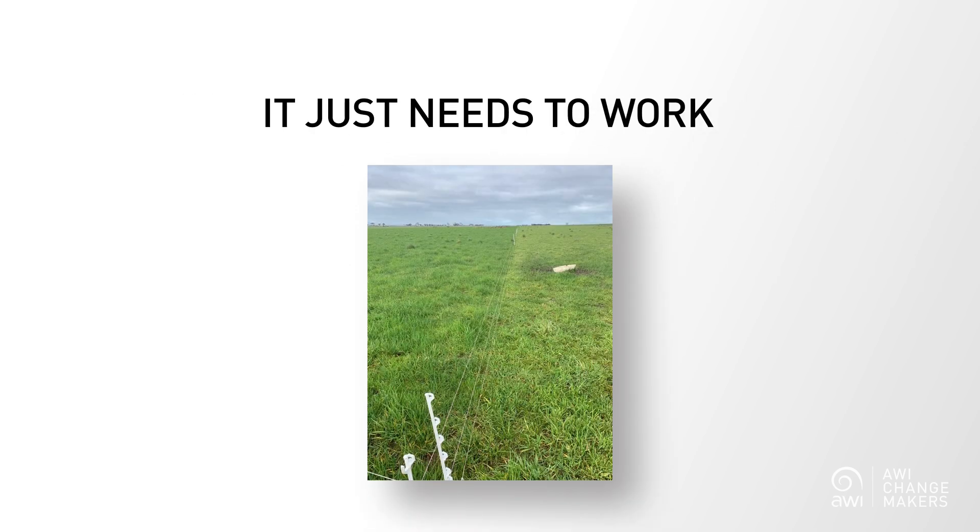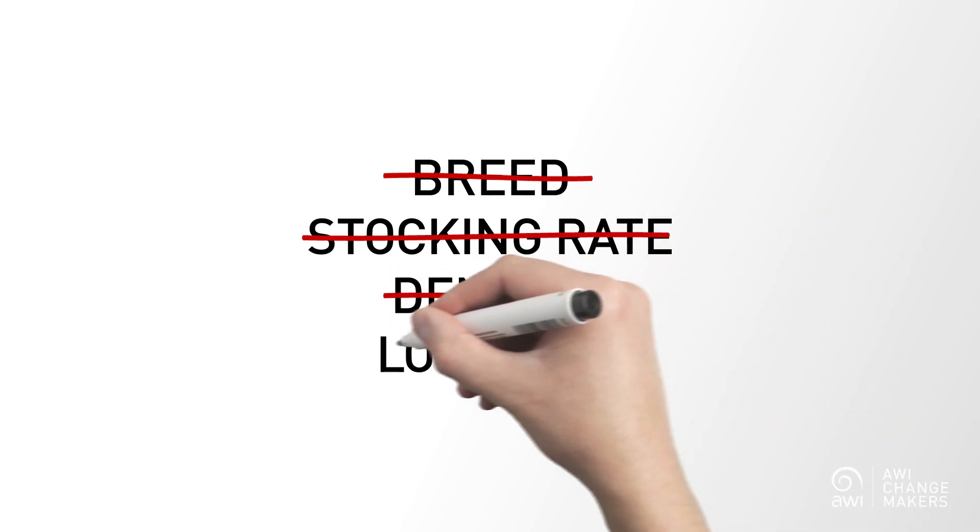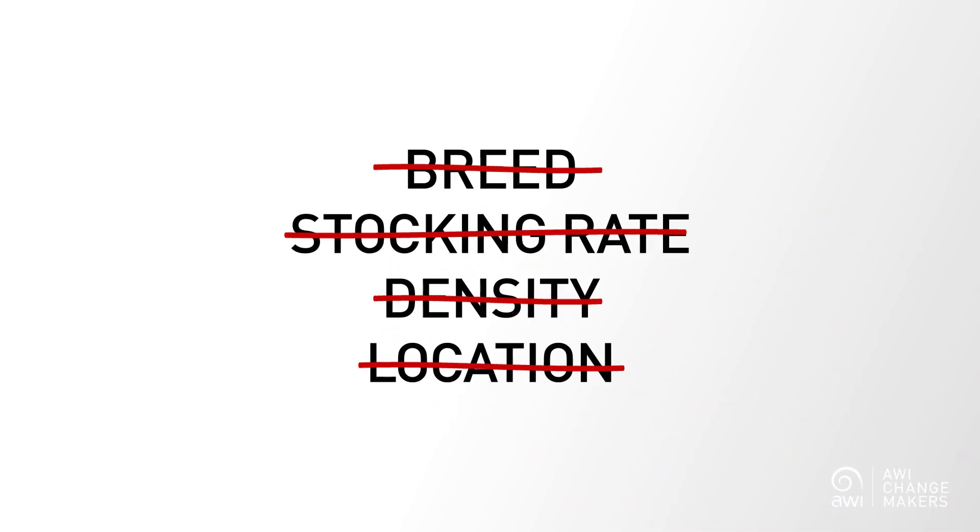It doesn't have to be complicated, it just needs to work, and it will produce immediate results. This is irrespective of breed, stocking rate, lambing paddock density and location. This research was conducted in both pastoral and high rainfall zones, producing consistent results.